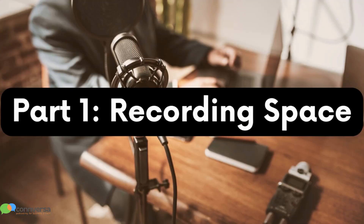So in this series of videos, I'm going to break down each of these elements, recommend some gear, and give you a sense of how much all this stuff costs. Let's get into the first element, which is choosing the best place to record your podcast episodes.